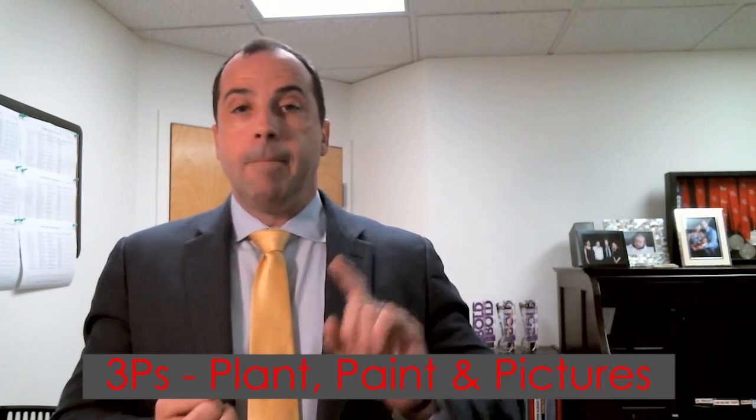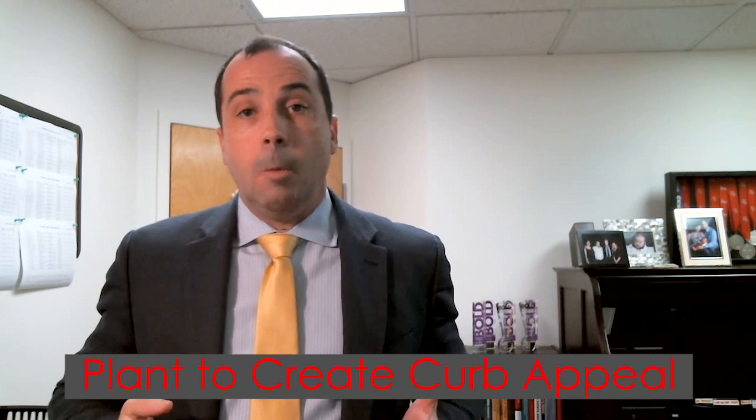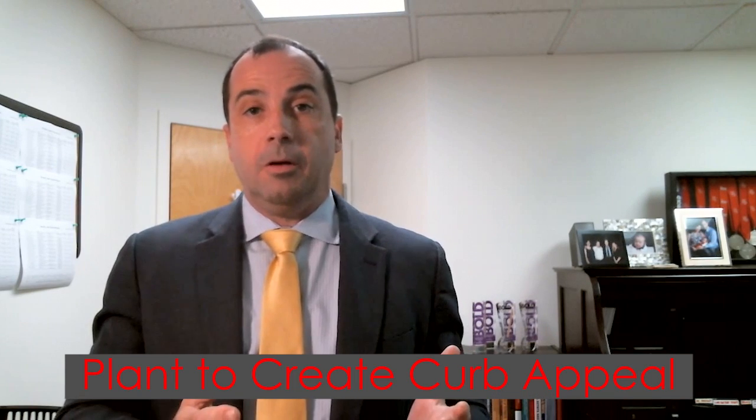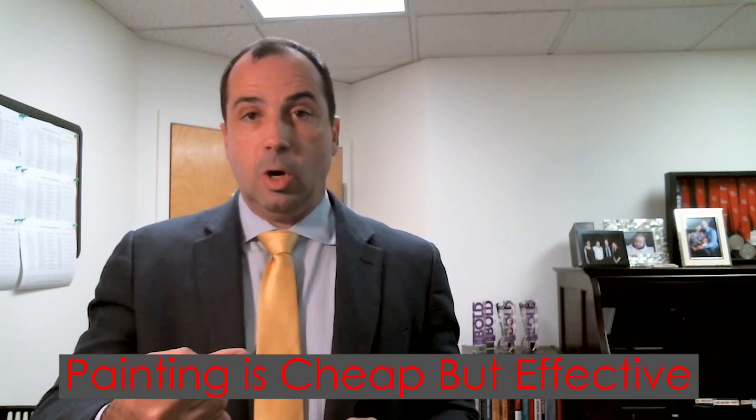The 3Ps are plant, paint, and pictures. Planting around the exterior of the house is important because curb appeal is one of the biggest things a home buyer looks for. Paint is really going to benefit you — it's the cheapest, biggest bang for your buck in regards to positioning your home so it's well-suited and has emotional appeal for the buyer.